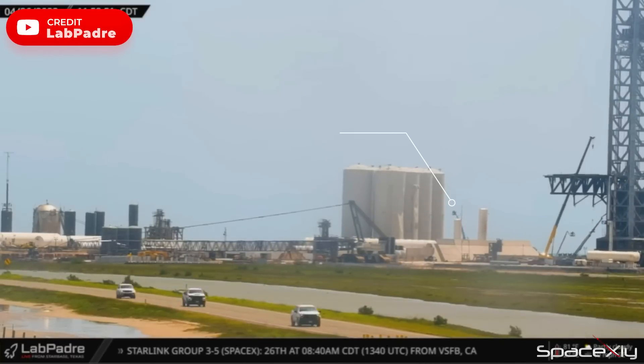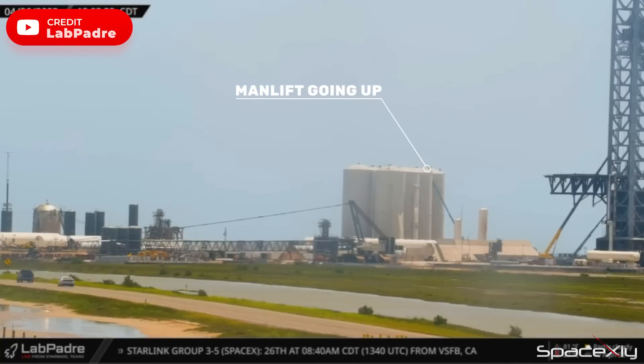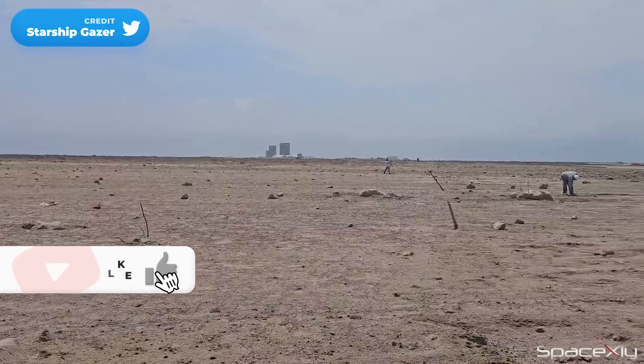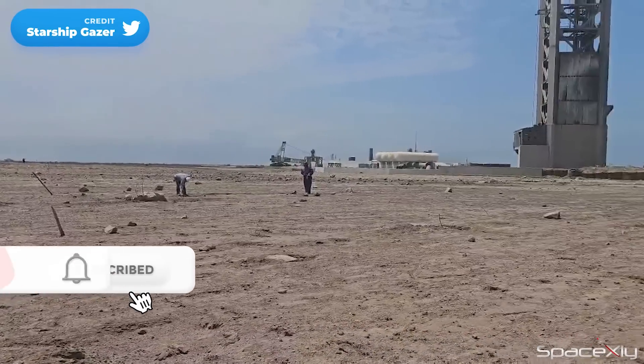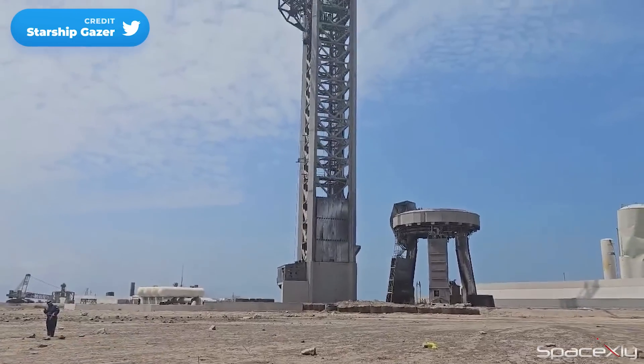Meanwhile, at the tank farm, engineers inspected the LOX tank, which was hit by a projectile and left with a hole after the launch. While repairs will take several months, the major structures at the launch pad remain intact and the process of preparing for the next launch promises to be a captivating journey to witness.